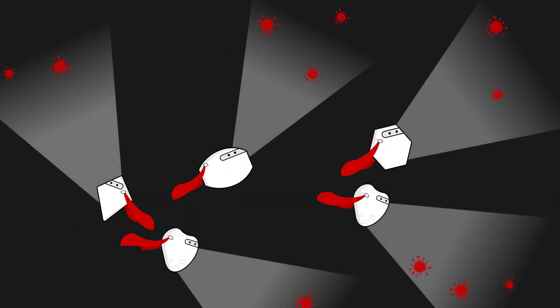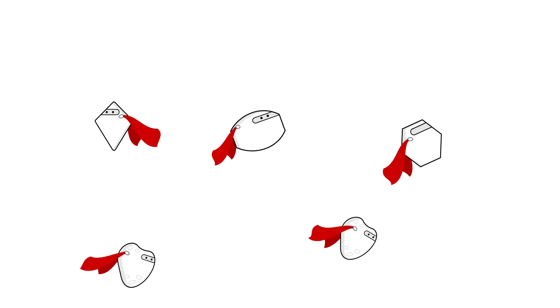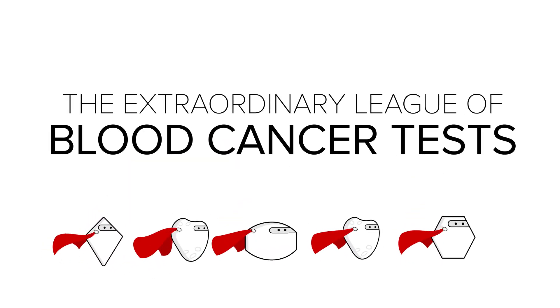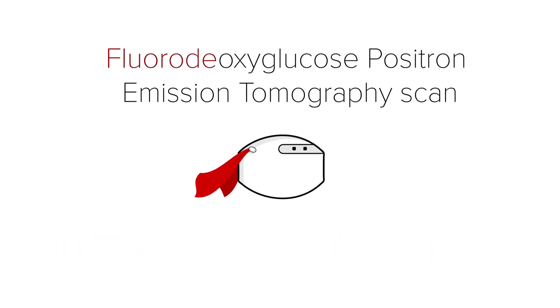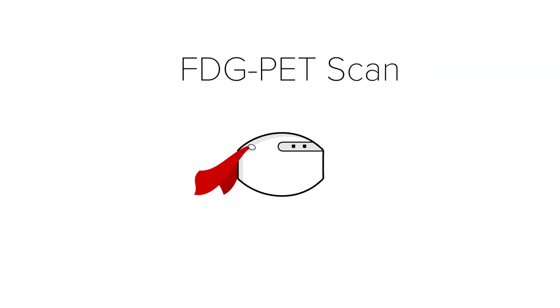Your doctors are depending on a special band of unsung heroes to help them treat your cancer. At LLS, we call these heroes the Extraordinary League of Blood Cancer Tests. Today we'll meet a test with a mouthful of a name: the fluorodeoxyglucose positron emission tomography scan. Fortunately, most people just call it the FDG PET scan.